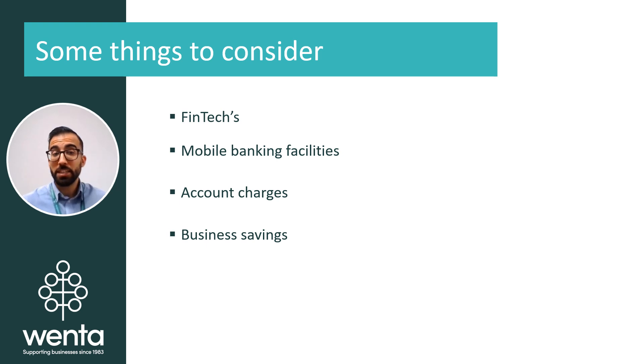Most of your banking now is likely to be done digitally, particularly with mobile banking. When opening a bank account, consider what the mobile banking facilities are within that particular bank, as it may play a part in your decision. You can, of course, have multiple bank accounts in different banks, so you're not just tied to one place. Some mobile banking apps will connect with your accounting software provider for account reconciliation, which is something you may find crucial.